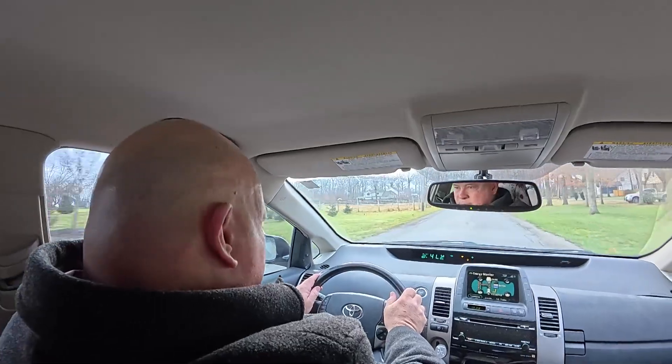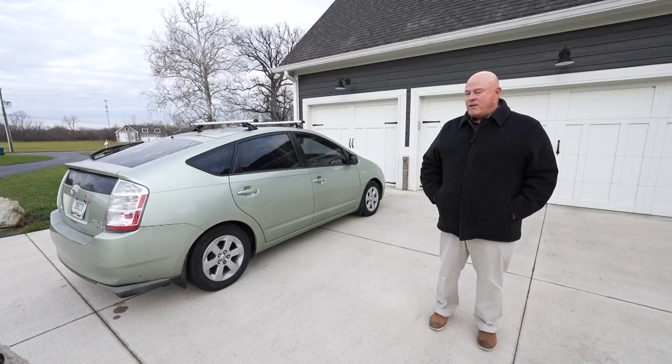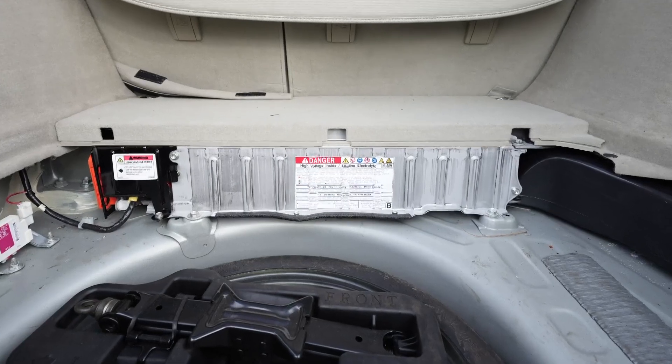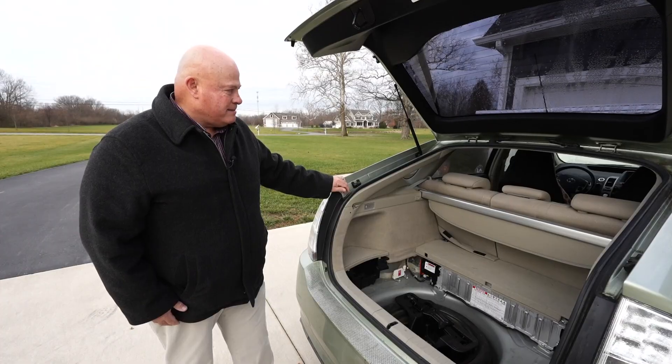It cost almost $3,000 to put a new battery in, but he decided he couldn't get another car and drive it for another hundred thousand miles for a few thousand dollars. The decision was purely financial. The new battery's lifetime warranty also gives him some peace of mind.